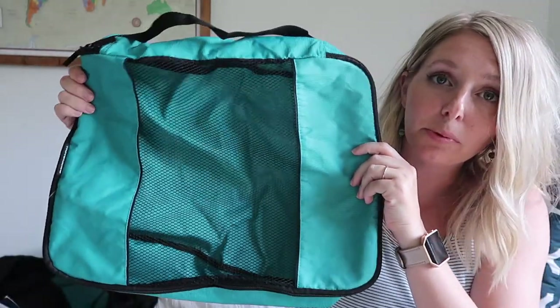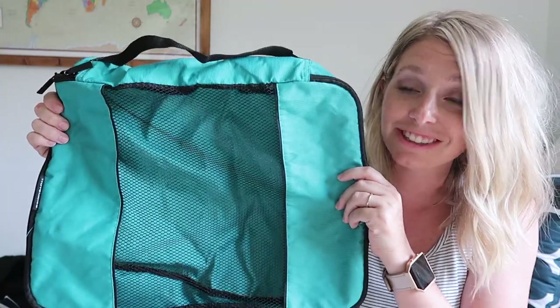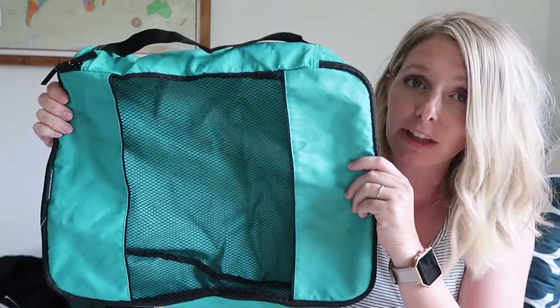Different sizes are great. In the large packing cubes, I often put things like sweatshirts, sweaters, and jeans — especially for adults. Or if we're going camping, I'll put all of our campfire sweatshirts in one. But get yourself a variety, try them out, play around with them, figure out what works best for your family. And I think you're really going to love them.